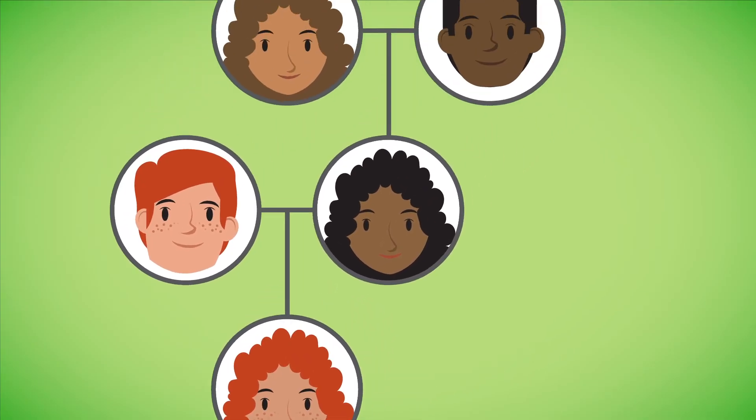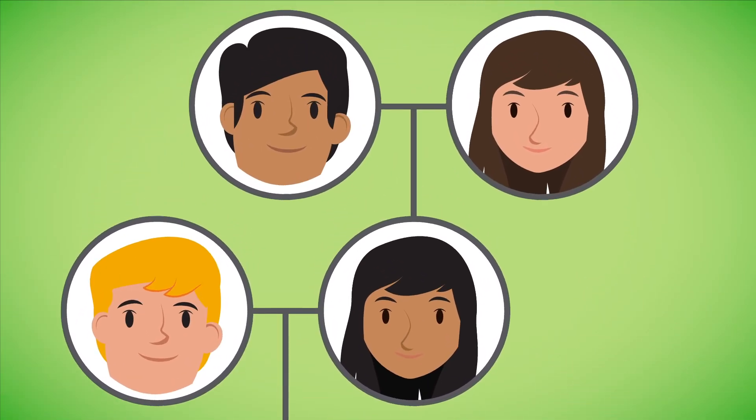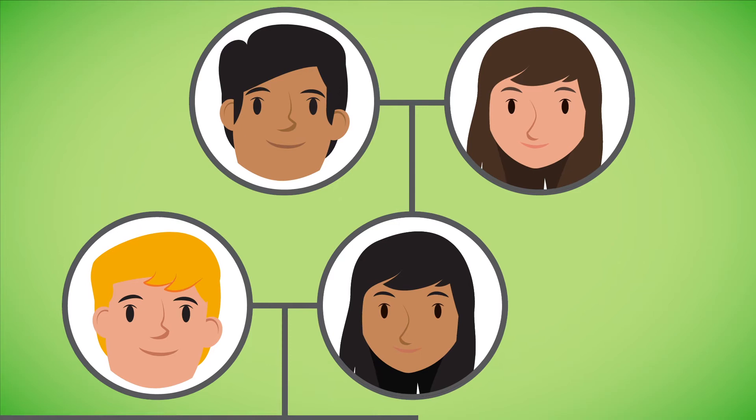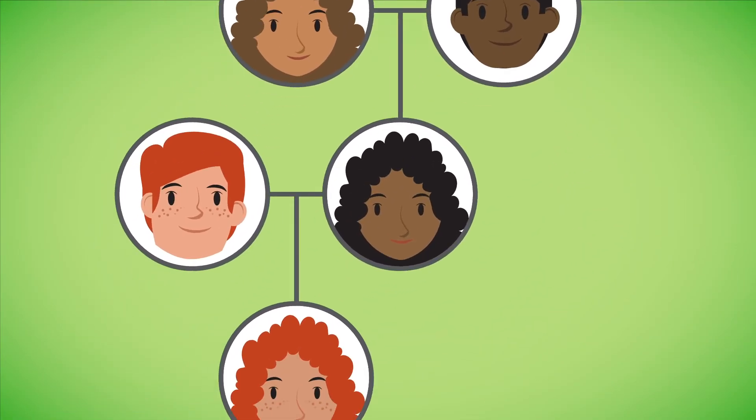Additional conditions may be recommended based on a person's ancestry or ethnic background. The majority of conditions being screened for are the autosomal recessive disorders, which describes how the conditions are passed on within a family.